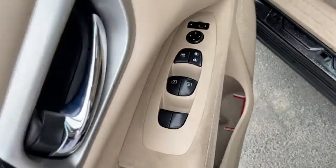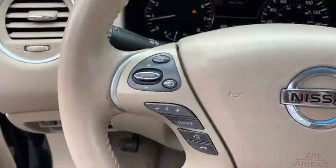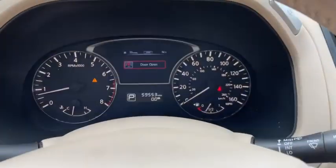This SUV appeals to both truck lovers and car lovers. This vehicle has less than 60,000 miles.